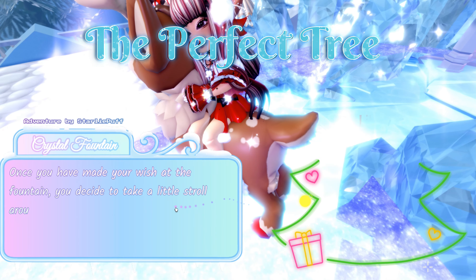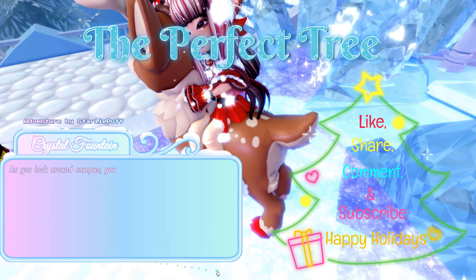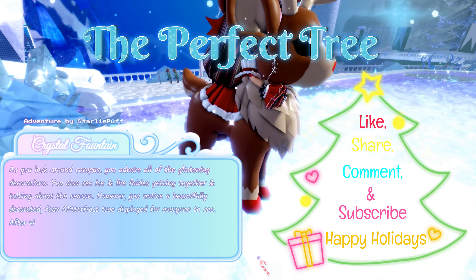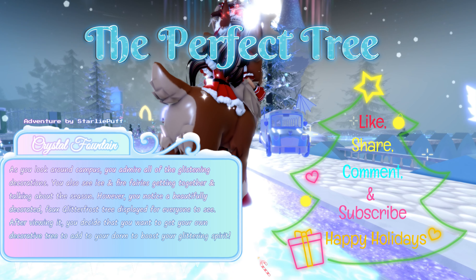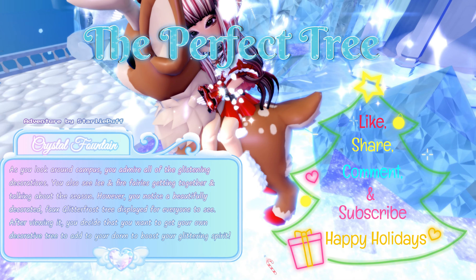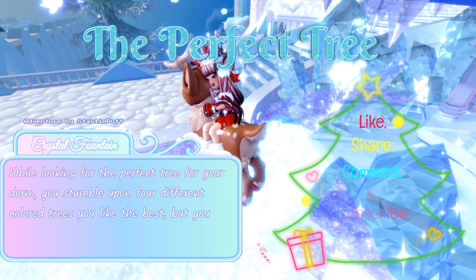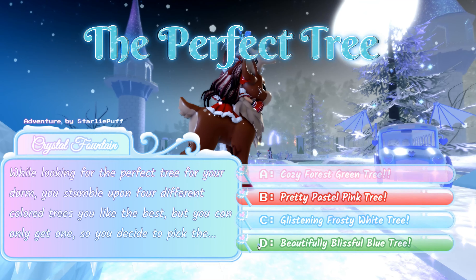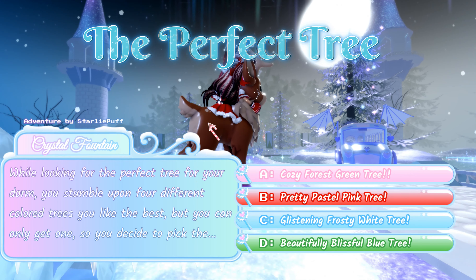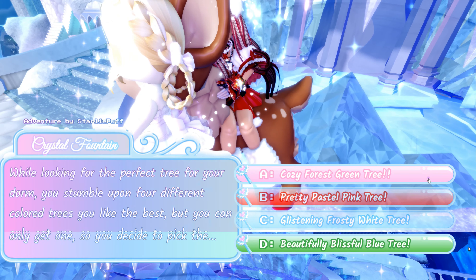Once you have made your wish at the fountain, you decide to take a stroll around campus. You know that Glitterfrost season means pretty lights and decorations, and you admire all the glistening decorations. You notice a beautifully decorated Glitterfrost tree and decide you want your own for your dorm. While looking for the perfect tree, you stumble upon four options. You decide to pick: A: cozy forest green tree, B: pretty pastel pink tree, C: glistening frosty white tree, or D: beautifully blissful blue tree. This one has two answers — you can either pick A or D.